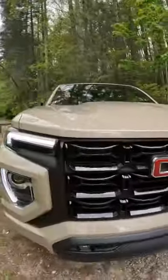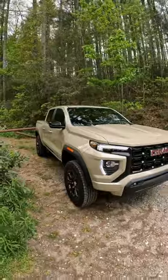Multiple camera views give you surround vision camera. This right here in Desert Sand Metallic is the 2023 GMC Canyon Elevation.